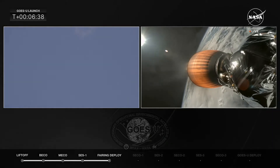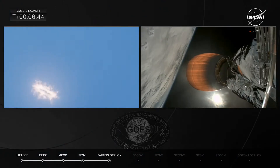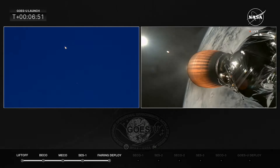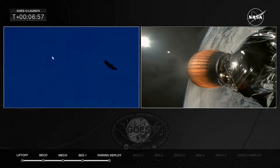Entry burn startup confirmed. The vehicles are slowing — imagine this as a brake on your car, rapidly slowing the boosters down. Entry burn shutdown confirmed; the boosters have slowed down. Next we will see the landing burn.